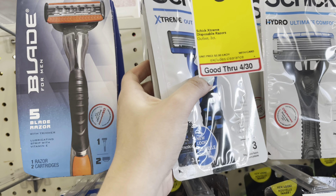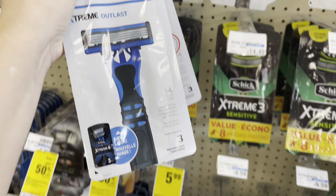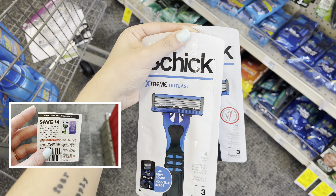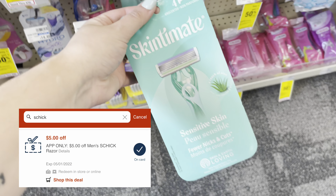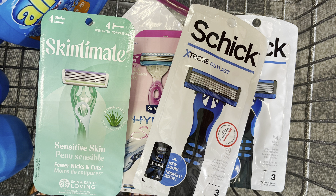This week the Schick razors and Skintimate razors are on sale for $5.99. There are no extra care bucks back, but I'm going to grab four of them. That's going to total me to $23.96. I'm going to use three of the $4 off one paper coupons from the 4/24 Smart Source, as well as a $4 off one digital coupon and a $5 off one Schick CRT, as well as a $5 off $20 shave CRT that will lower it down to $2.96. After all the manufacturer's coupons and CRTs came off, I ended up paying absolutely nothing for all four of these.